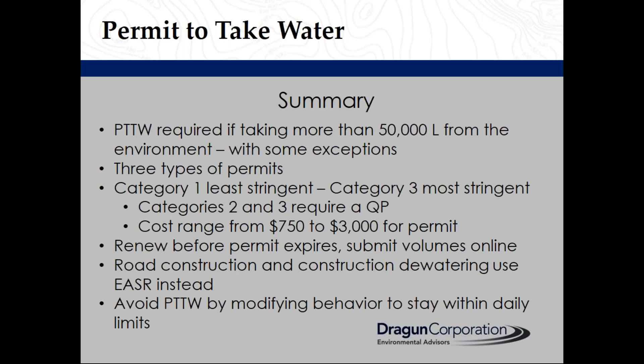Category 2 and 3 permits require a qualified person to conduct a technical review. Permit costs range from $750 to $3,000. Renew your permit before it expires and submit your volume online. Road construction and construction dewatering should register in the EASER instead of applying for a permit to take water. And you can avoid a permit to take water by modifying your behavior to stay within the daily limits.